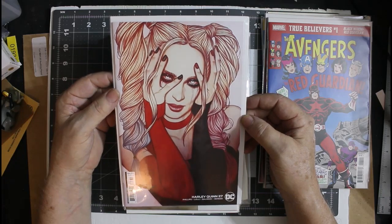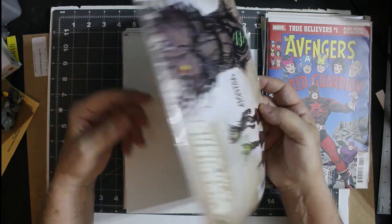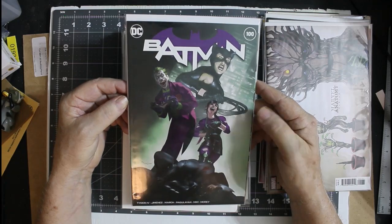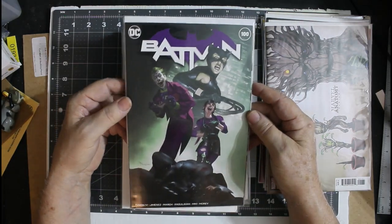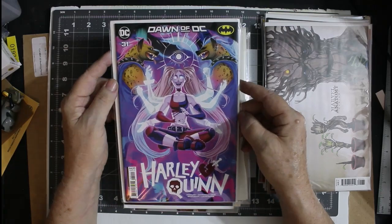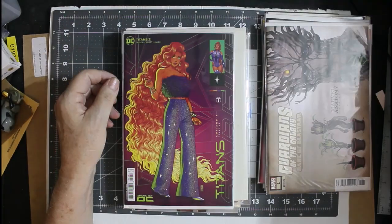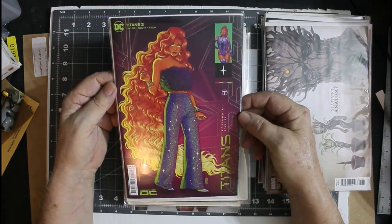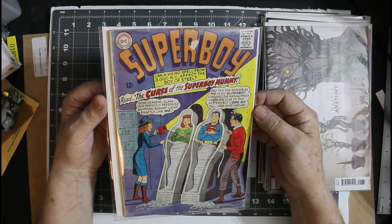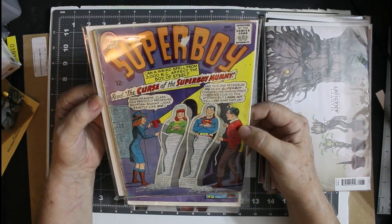Harley Quinn number 27 — I don't have that one. Guardians of the Galaxy, Bane of Blastar — that's something I'll probably end up getting rid of. Don't care much about Guardians of the Galaxy. Batman number 100 — I'm missing this. It sold out at my LCS before I could get there, and I went the day after it came out. People were buying two and three copies. Dawn of DC Harley Quinn number 31 — I don't have that. Titans number 2 — I don't have that.